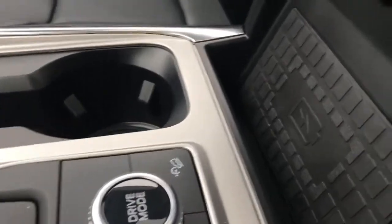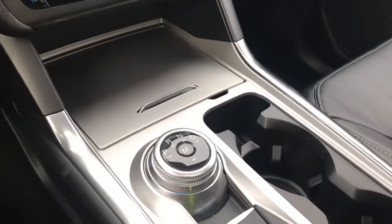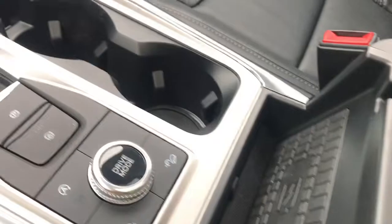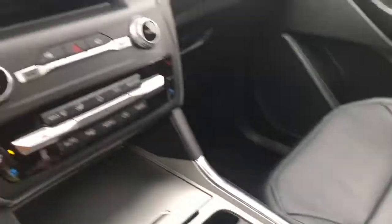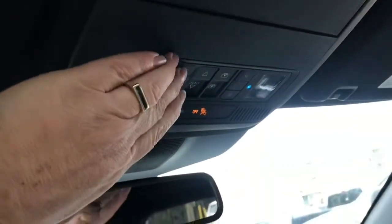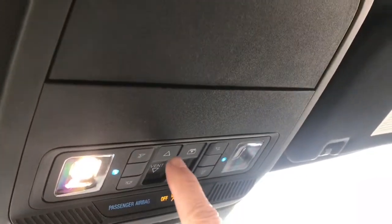You also have a wireless charging pad right there, so you can just put your phone on it. Your armrest opens up and there's a small bin inside with a light and a 12-volt outlet. Off to the side is your locking glove compartment. You have an auto-dimming rearview mirror, universal garage door opener, lighting controls, a sunglass holder, and there is your twin-panel moonroof.